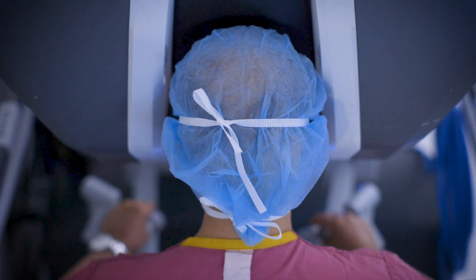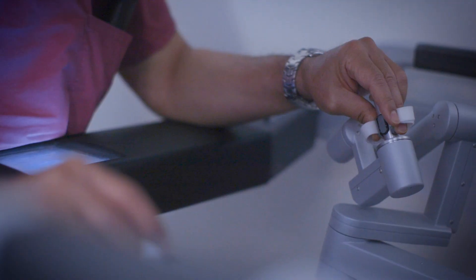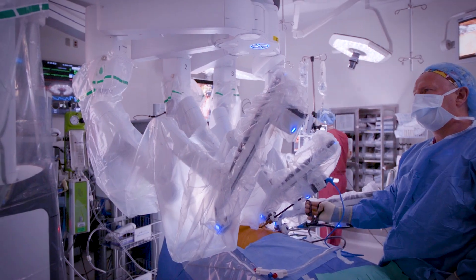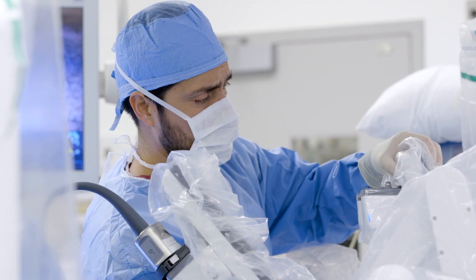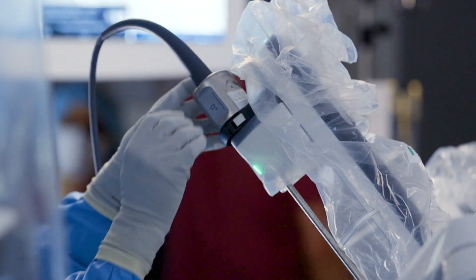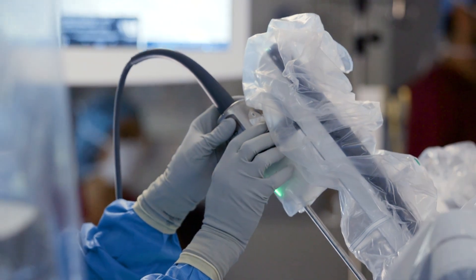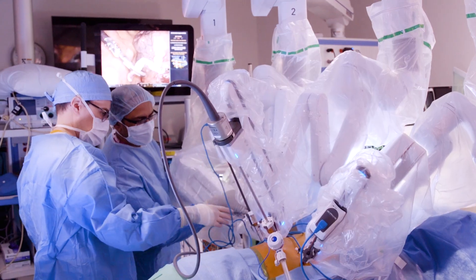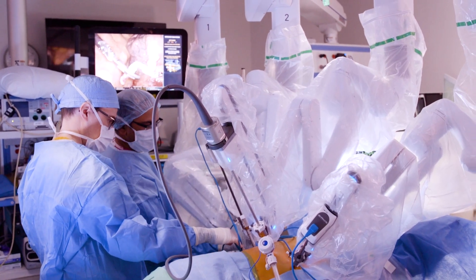Right now there are a lot of advances in bronchoscopy and robotic techniques — including robotic bronchoscopy — and we are keen on being on the cutting edge of these developments. Essentially every patient we see is a candidate for minimally invasive surgery. We make an effort to approach almost any size tumor this way, because it allows for an easier, faster recovery, fewer complications, and a quicker return to normal life.